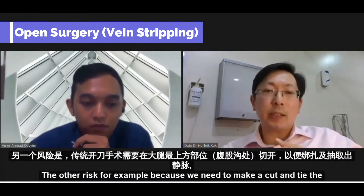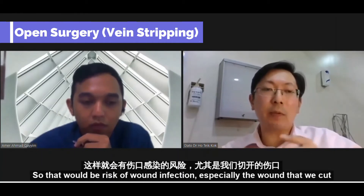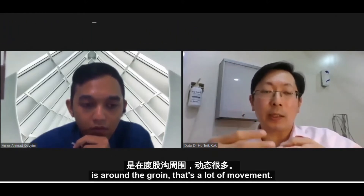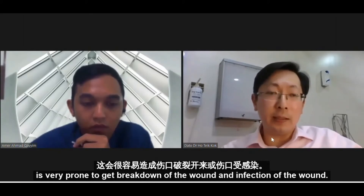Because we need to make a cut, tie the vein, and strip the vein, there is a risk of wound infection. Especially the wound that we cut is around the groin — there's a lot of movement, so it's very prone to wound breakdown and infection.